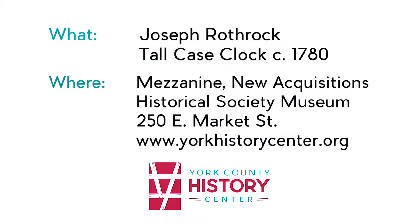The clock is here on the mezzanine in the Historical Society Museum. We have it up as a new acquisition, and it will probably remain here for at least the next year or so.